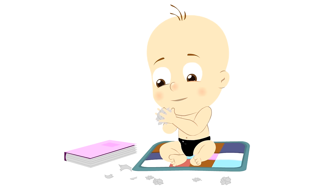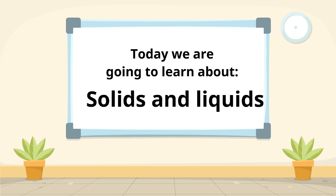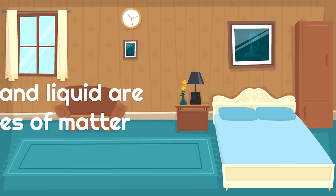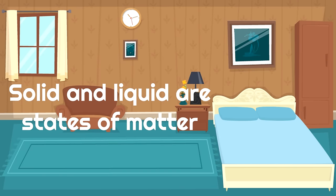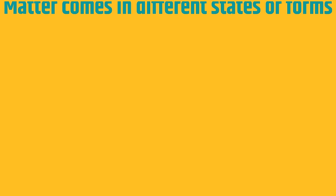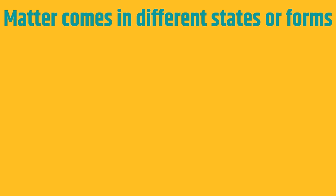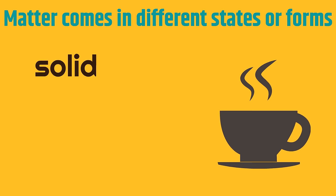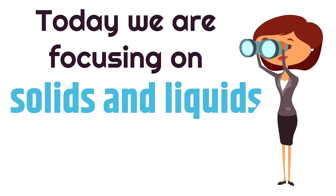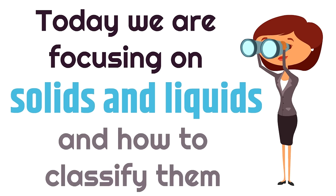Let's learn about solids and liquids. Solid and liquid are states of matter. Matter is anything that takes up space. Matter comes in different states or forms: there's solid, there's liquid, and there's gas. Today we are focusing on solids and liquids and how to classify them.